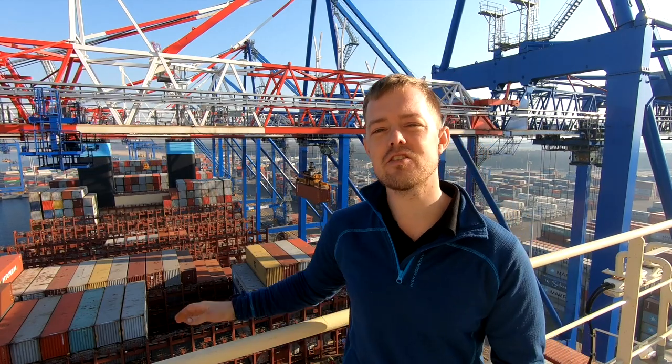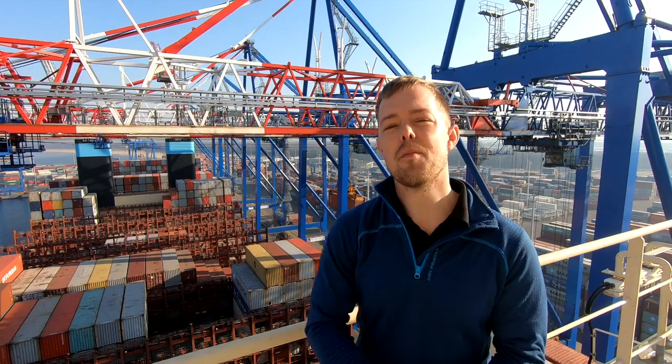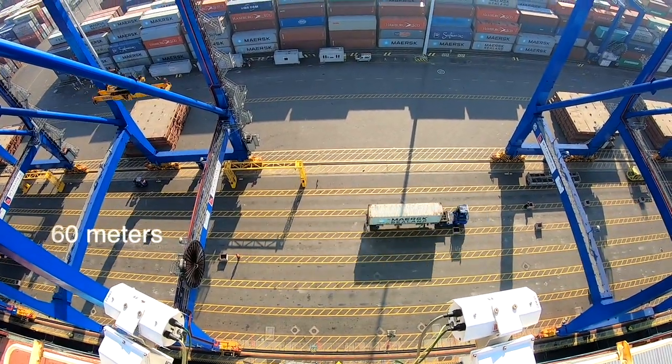The containers can be stacked 10 containers high below deck and 10 containers above deck. From where I am standing there is around 50 meters down to the water level.